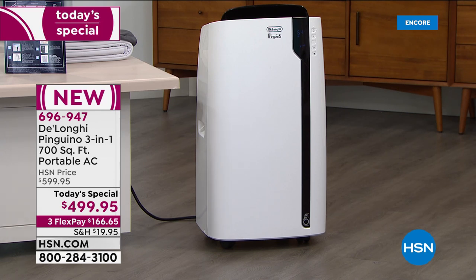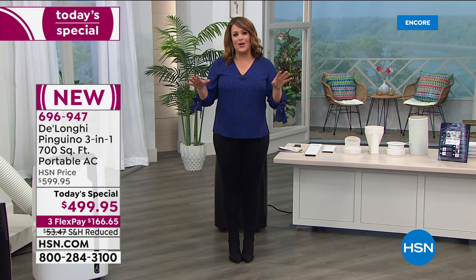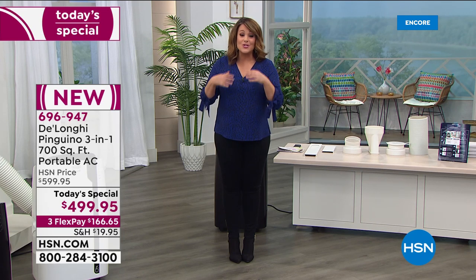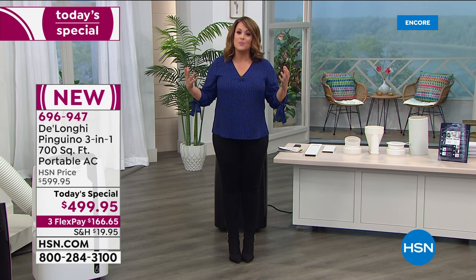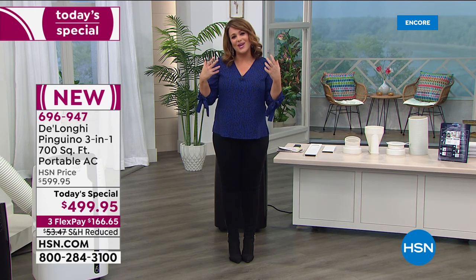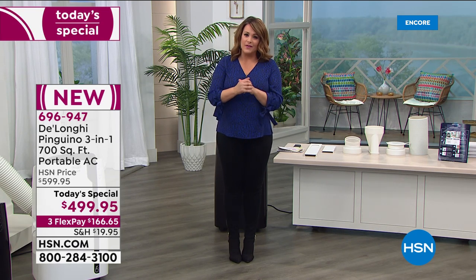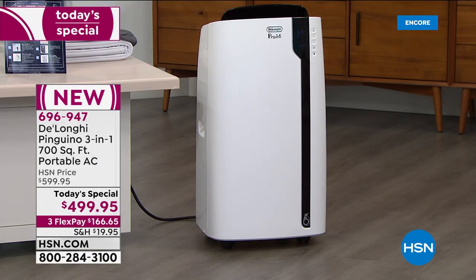This machine will remove 70 pints of humidity from the air in 24 hours — that's almost 9 gallons per day. That is the power we're looking for. DeLonghi has been around since 1902, started as a craftsman workshop in Italy, and expanded to become a major leader in portable ACs in over 30 countries. You're getting their latest version of the beloved Pinguino line — the 2020 model, their most advanced, with BioSilver technology.